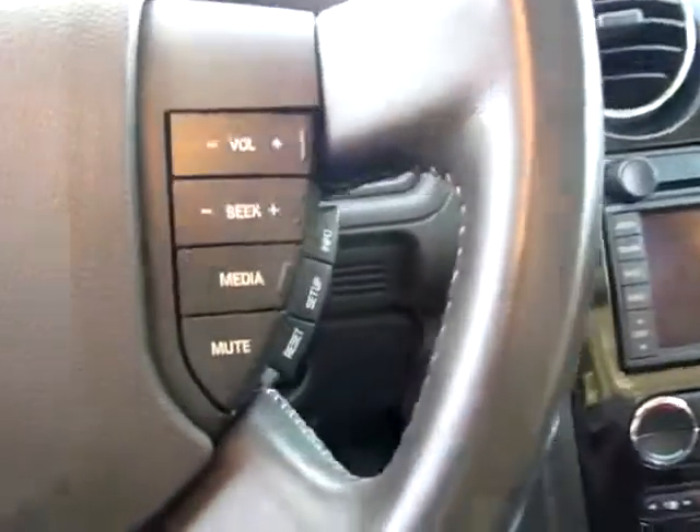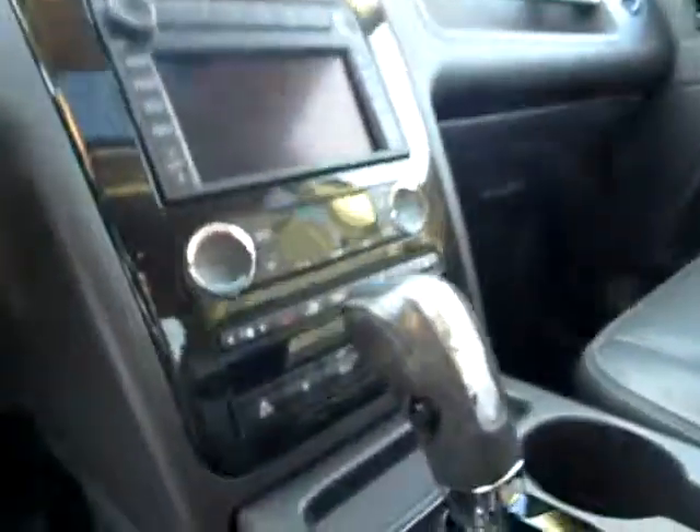Keyless entry for convenience and heated mirrors for safety on those winter highways. Of course we've got power seats, power pedals, and media controls on the steering wheel itself to help keep your focus on the road.